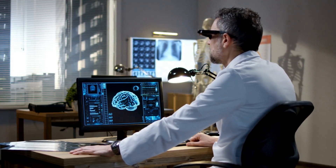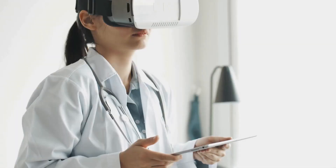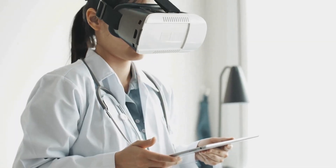In healthcare, VR is used for pain management, physical therapy, and even surgical training, offering innovative solutions for patient care and medical education.